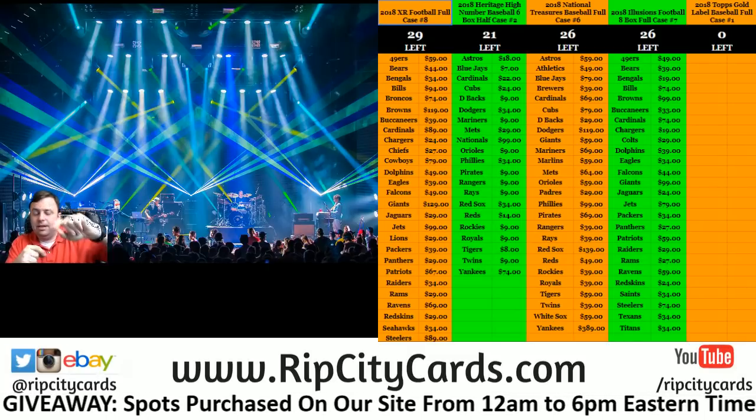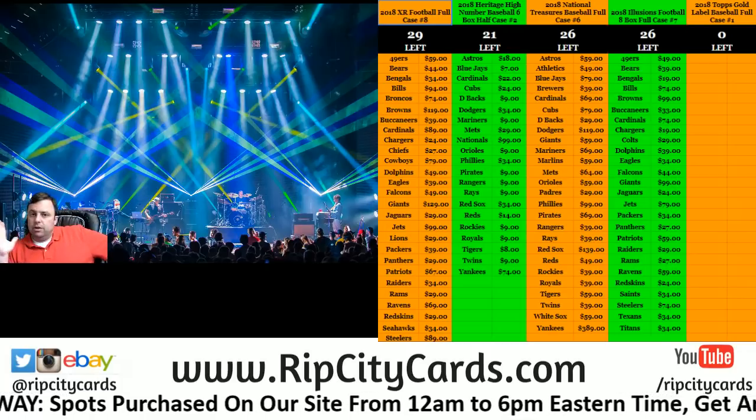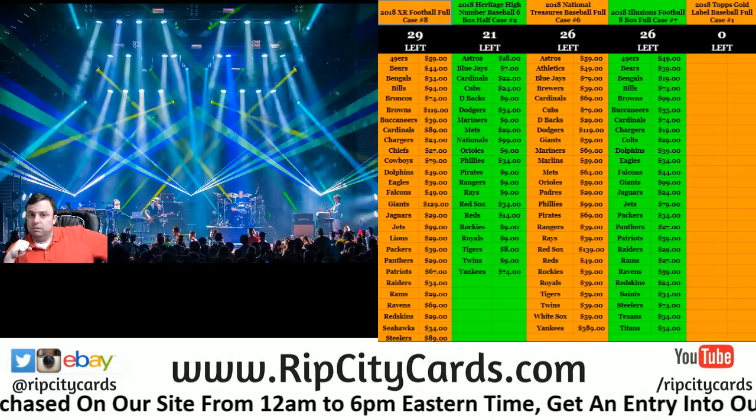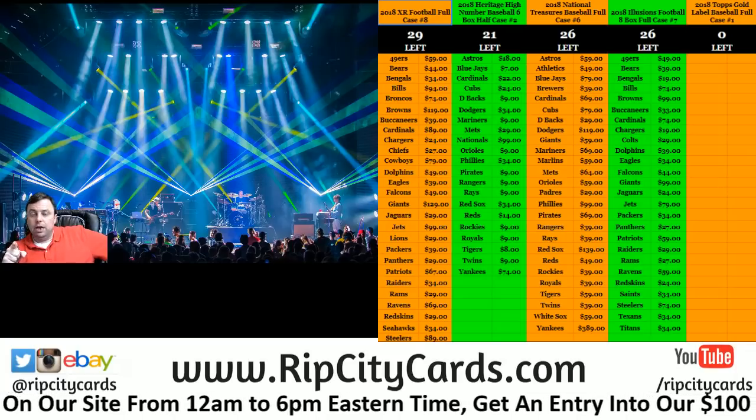Hey everybody! CardBase is the welcome. We are going to do the 2018 Impeccable football, Rip City Cards full case number one.